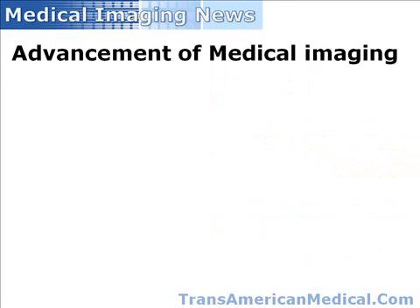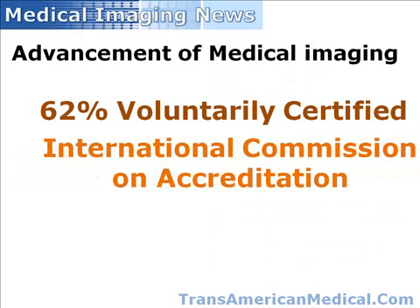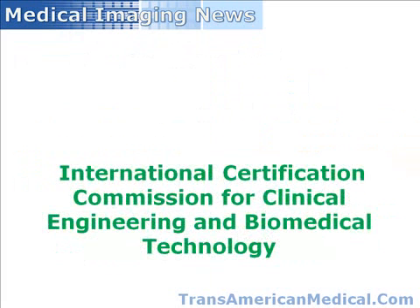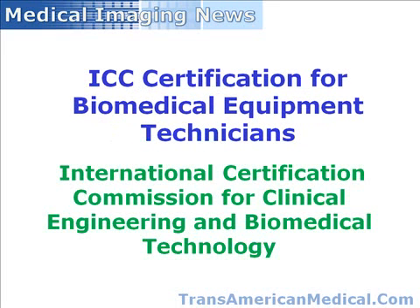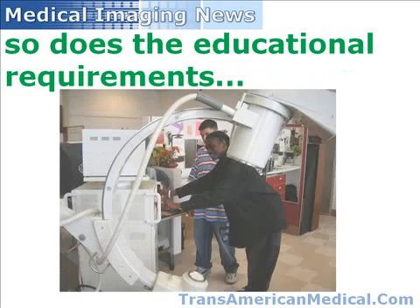A recent study by the Advancement of Medical Imaging found that 62% of all B-Mets went on to become voluntarily certified by the International Commission on Accreditation. The International Certification Commission for Clinical Engineering and Biomedical Technology, ICC, awards certification for B-Mets as a formal recognition that individuals have demonstrated excellence in theoretical as well as practical knowledge of the principles of biomedical equipment technology. However, the job description of the biomedical equipment technician continues to evolve, and as it does, the educational requirements are increasing as well.